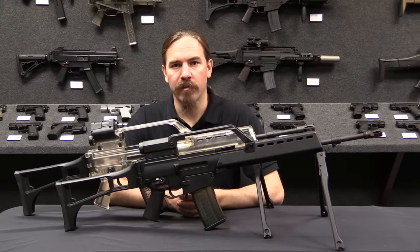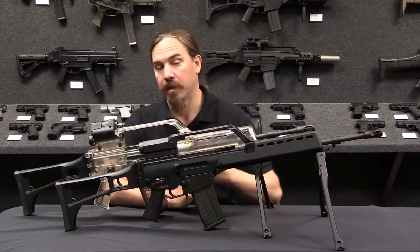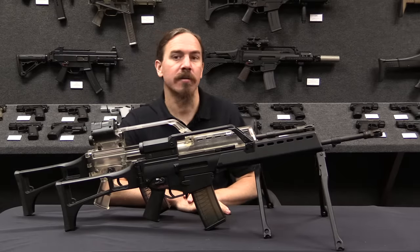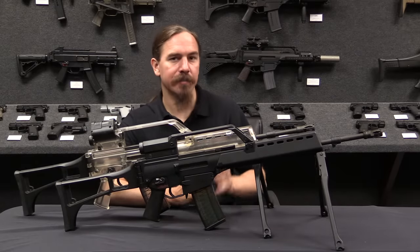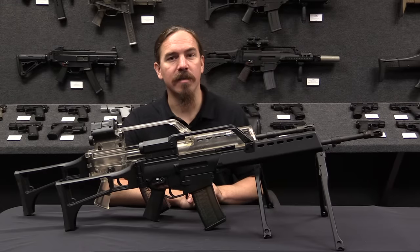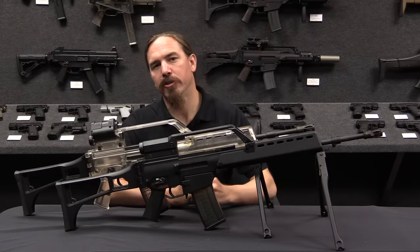Hi guys, thanks for tuning in to another video on ForgottenWeapons.com. I'm Ian McCollum, and I'm here today at HK's Grey Room in Ashburn, Virginia, taking a look at some cool aspects of HK's firearms development history. Specifically today we're taking a look at the G36.